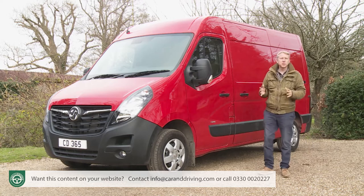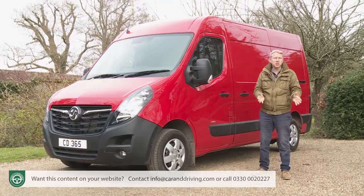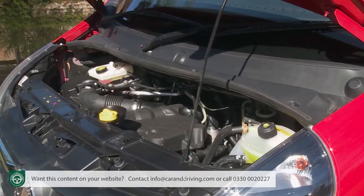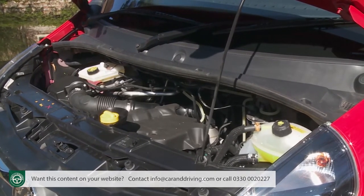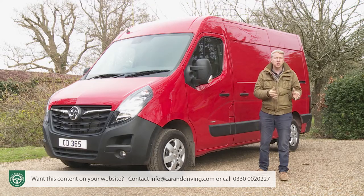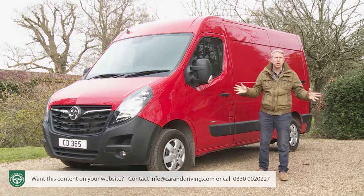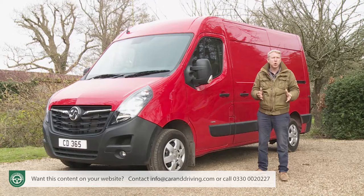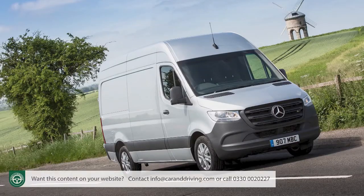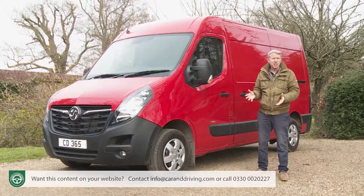Those last two LCVs have recently been updated, so this Vauxhall can be too, which in this case means a light facelift, fresh safety and infotainment equipment and some updates to the 2.3-litre diesel engine range, which have improved running cost efficiency and extended the service intervals. As before, there's front, rear and all-wheel drive drivetrain options, plus a vast range of body style, payload and load capacity choices. But will it all be enough to keep pace with more modern large van designs like the Mercedes Sprinter, the Volkswagen Crafter and the latest Ford Transit? Let's find out.